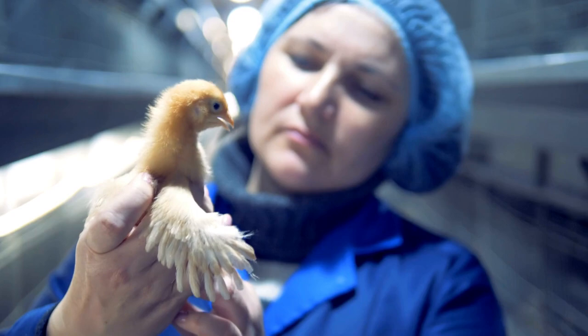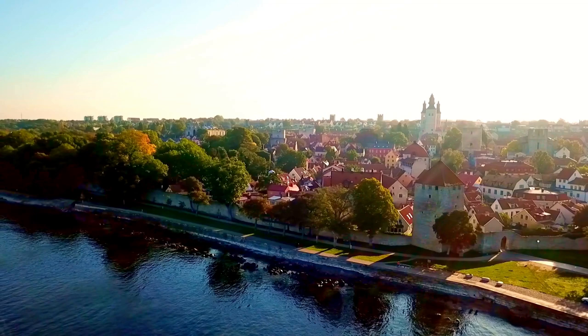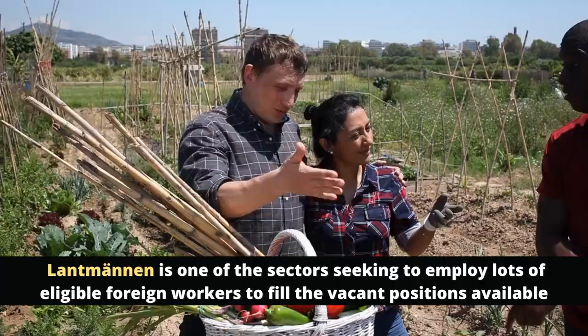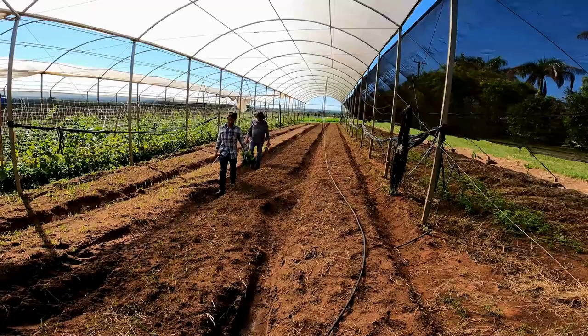I'm saying this for you to know how much opportunity you might be missing if you fail to explore this path by applying ASAP. The number of agriculture companies in Sweden is about 150,000. Lindmanen is one of the prominent sectors in Sweden seeking to employ eligible foreign workers to fill the vacant positions available.